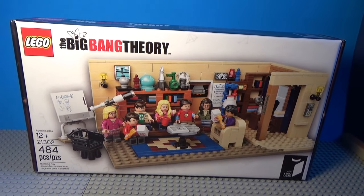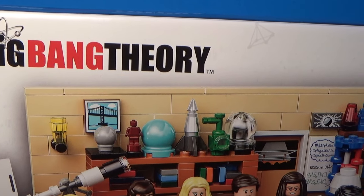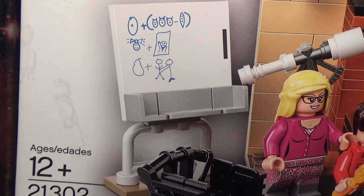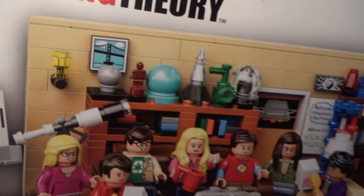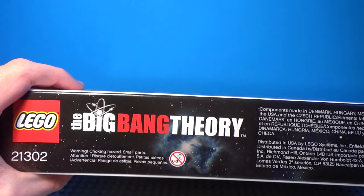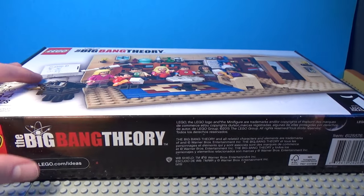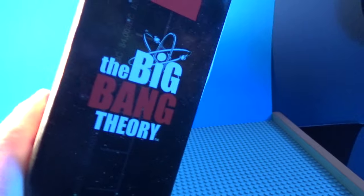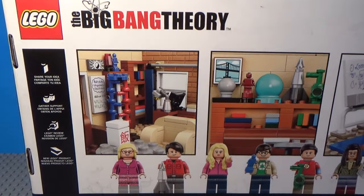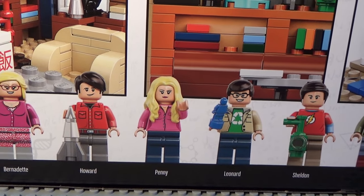So here is the box for the set. As you can see, you've got the whole apartment with all the characters sitting there eating their Chinese takeout, the Big Bang Theory logo right there, and a bunch of subtle details — like a little minifigure written in the white space. A lot of really nice detail to the box. With all the LEGO Ideas boxes, LEGO just makes them really good quality. Here is the top, and the bottom. And if we take a look at the back of the box, we have little snippets of what the interior looks like, some feature details, and all the minifigures with their names.